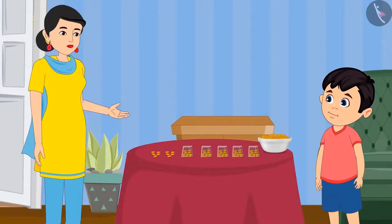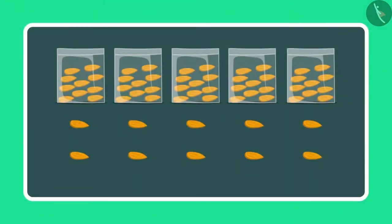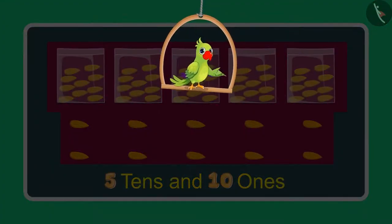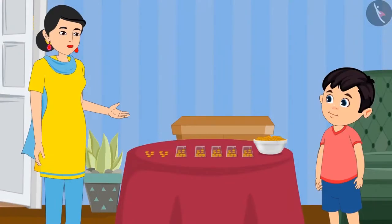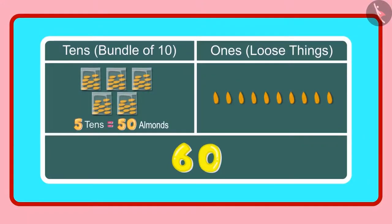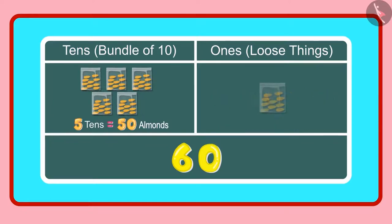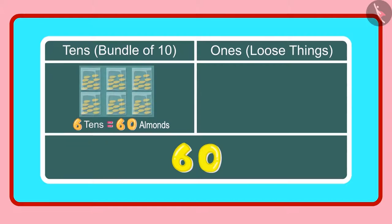So Chotu, how many 1's and 10's do you have right now? Mummy, now I have 5 10's and 10 1's. So children, what do you think? Has Chotu answered correctly? Let us see. Yes Chotu, you are right. 5 10's means 50 almonds and 10 1's means 10 almonds. And these 10 almonds will make 1 more 10's, so in all we have 6 10's, meaning 60 almonds. 60 almonds means 6 groups of 10 almonds each, which becomes 6 10's.